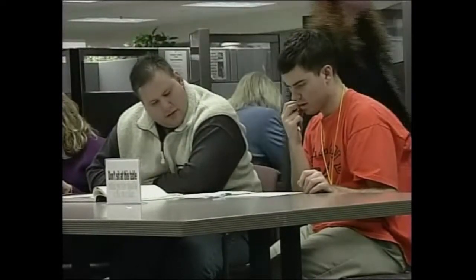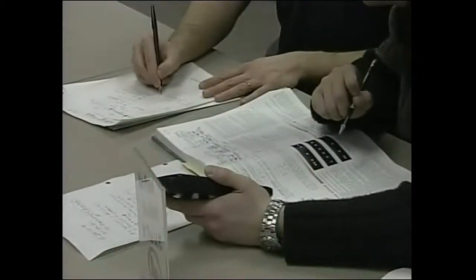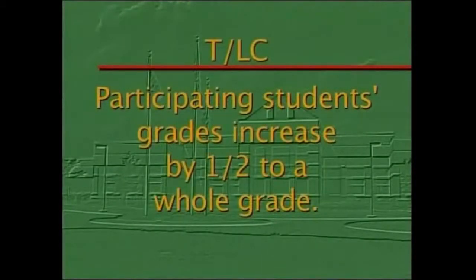One is Structured Learning Assistance, which is attached — a tutor is attached particularly to developmental classes and holds study sessions just for that class. And it's listed right in the schedule book along with the class time. How does a student sign up for that? If you are in a developmental class, you will have an SLA leader. Overall, students who participate in a program like that will see grades anywhere from a half a grade to a whole grade higher on their tests and on their final grades.